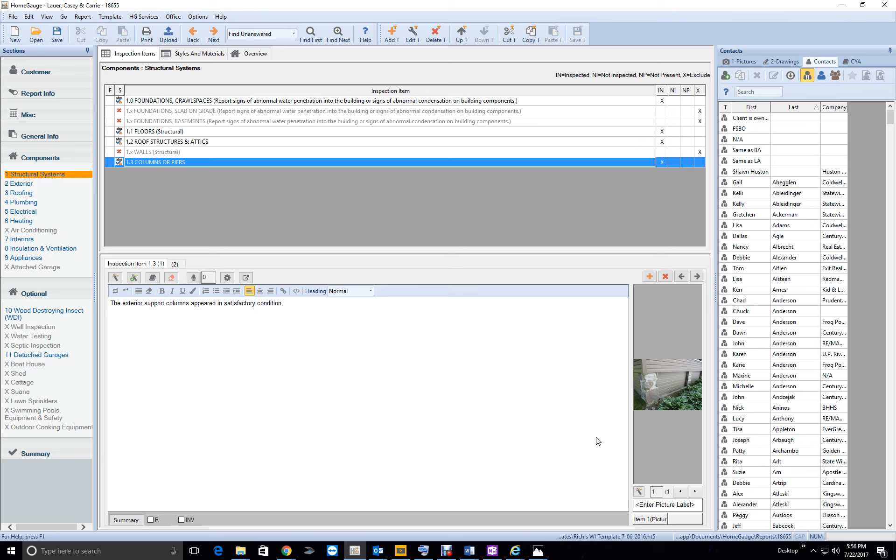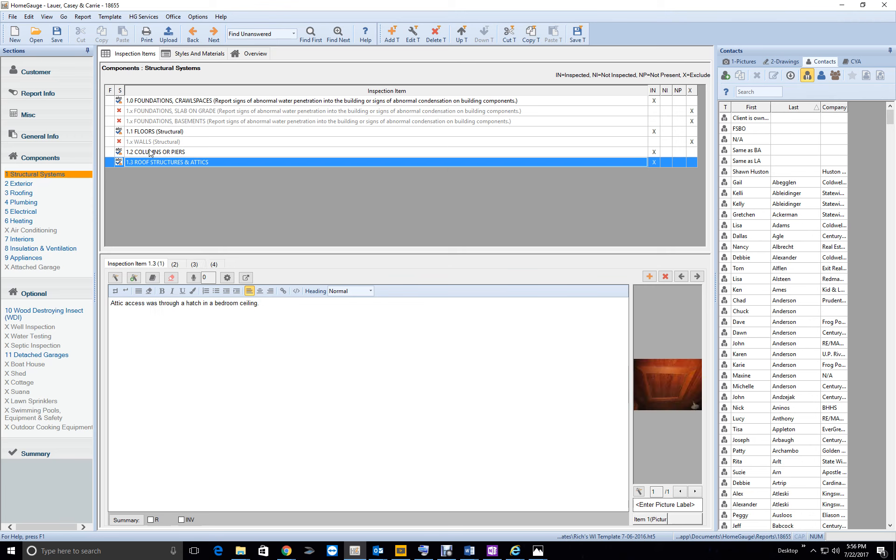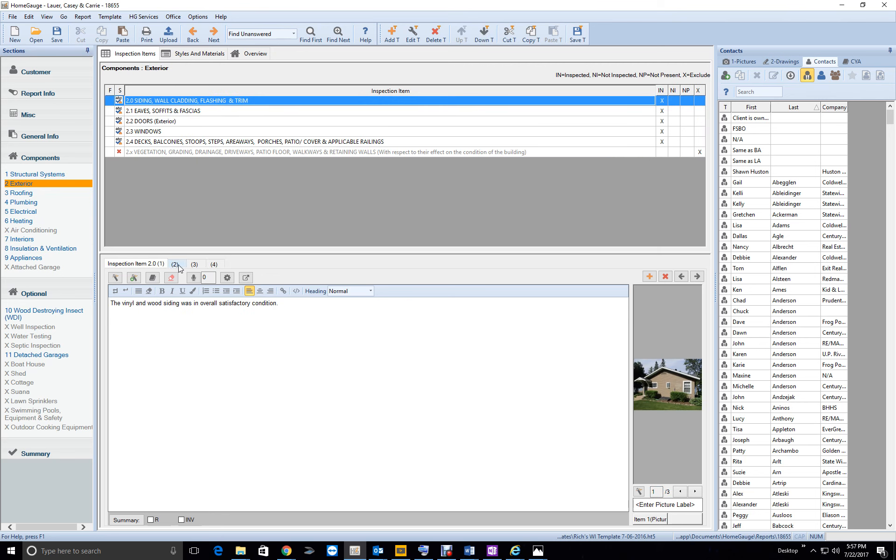The exterior columns were good. The interior support columns appeared in satisfactory condition. Now, you moved your roof structure section up in the report — I want you to move it back down and leave it there. When you move it up, it gets out of place: you've got the crawl space, then the floor structure, then you jump up to the attic, then back down to the columns. Just leave the roof structure section down there where it belongs.